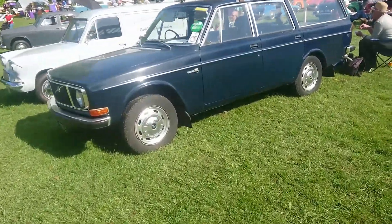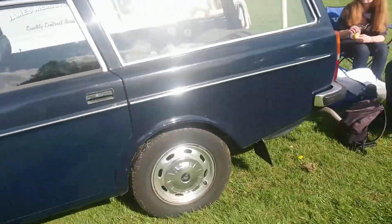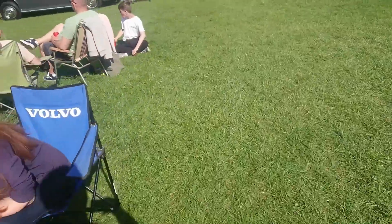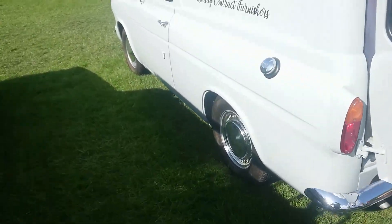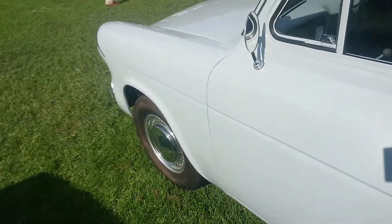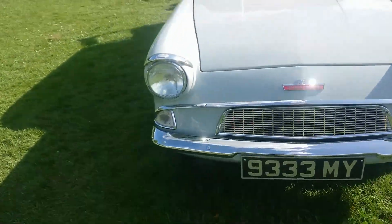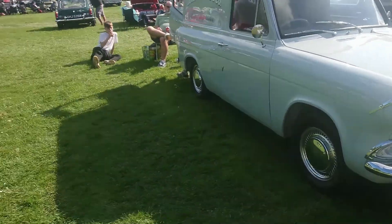1971-72 Volvo 145 with the later door handles - same door handles actually my mother had on a 240, which was in 1989. I think this is a Thames series - even the Anglia sort of based cars are just Thames. Yes it is - it's a Thames 700 weight, based on the Ford Anglia of the time, the 105E and 123E.